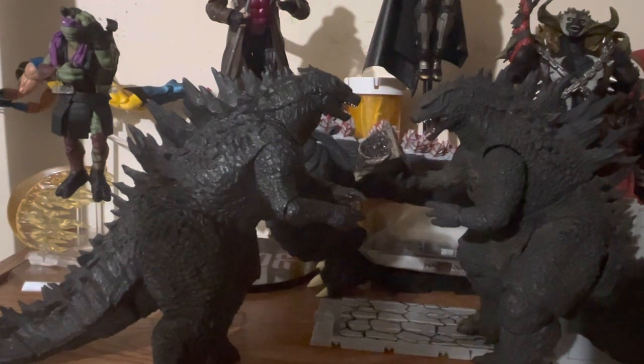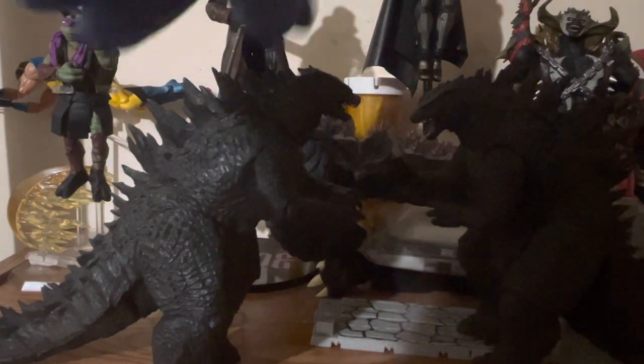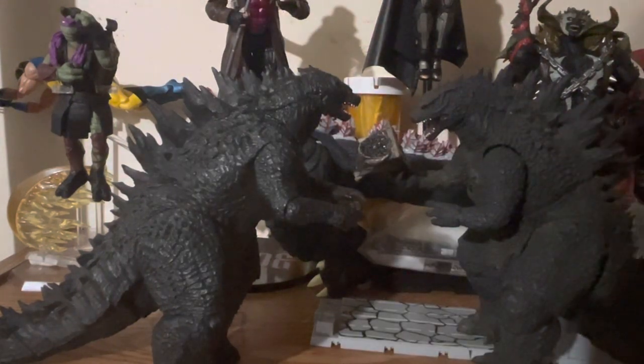Honestly, I should have just gone with the NECA figure right off the bat instead of getting the Japanese one first. With the market the way it is, you could easily find either for cheap — but if you're on a budget, this is the one to go for. Rights do come up and next thing you know they stop making them, and the third-party market prices go up.